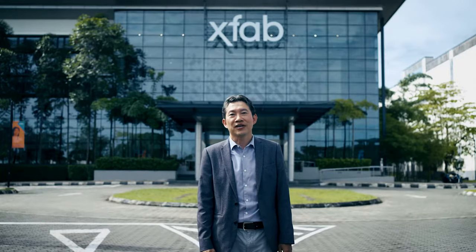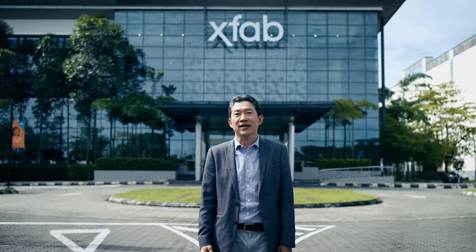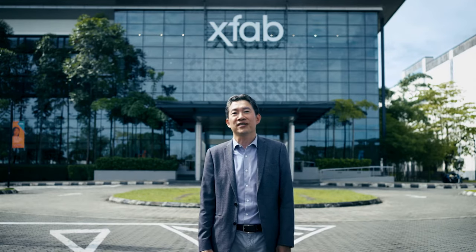Welcome to Kuching. Today I'm very glad to have you here in XFAB Sarawak. With the continuous strong demand for our product, our fab is full and we are running at full speed. That is why we are investing heavily to expand our capacity and to improve our productivity.